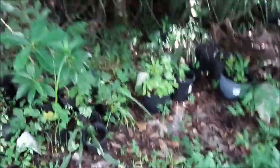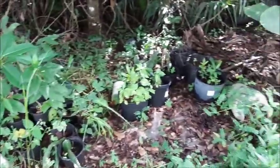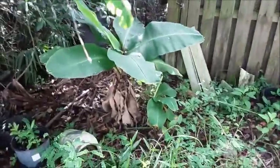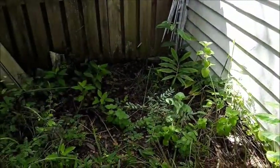Got a little nursery over here with various things stuck back here. More bananas and more ginger.